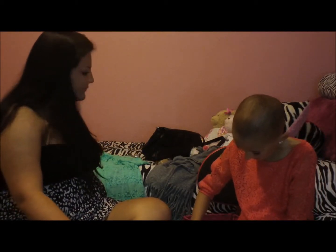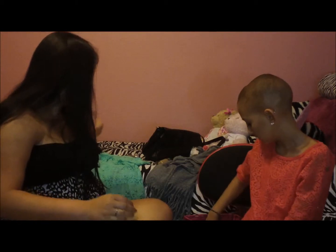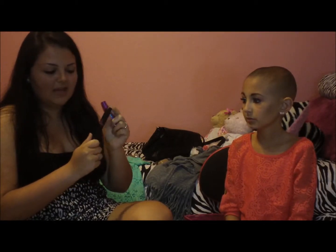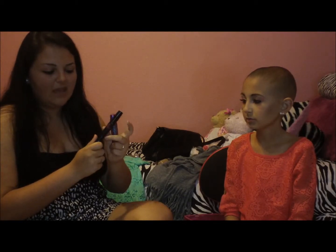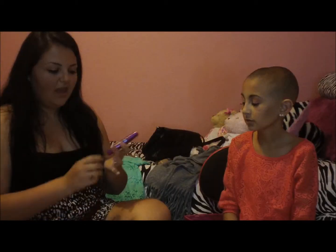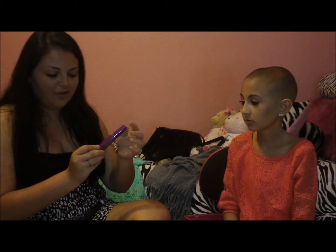Next is mascara. I am obsessed with mascara. This mascara actually adds extensions to your eyelashes — it's called Pop. I got it at Ulta. You put it on once and you're ready; it has those fibers in it and your eyelashes get extended a lot. I also like the Falsies Volume Express by Maybelline.